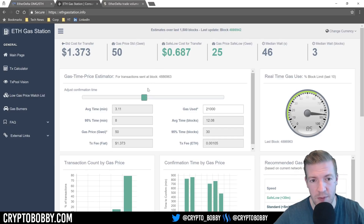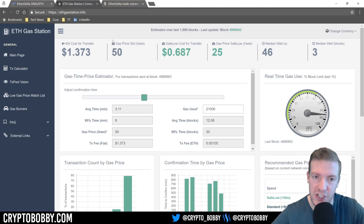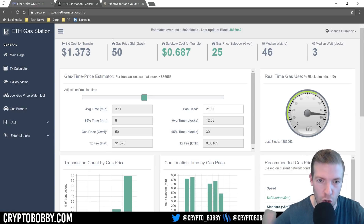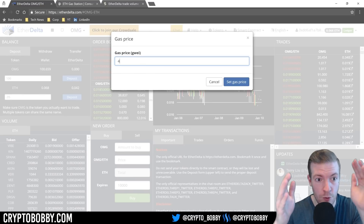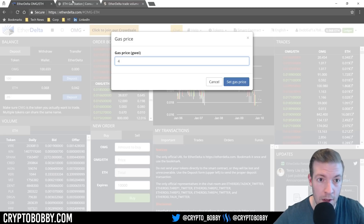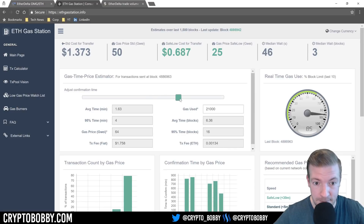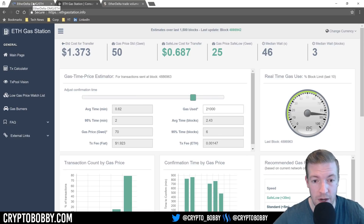This is what I mean when I say EtherDelta is not cheap — for every bit of money you move around, you pay to move it because it's literally occurring on the Ethereum blockchain. Every Ethereum application typically charges the user a gas fee. You can go to ethgasstation.info to check the recommended gas price. If you're not in a rush, you can leave it low; if you want it done right away, you pay more.